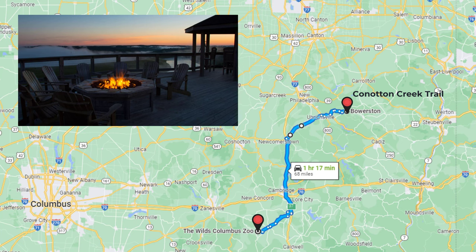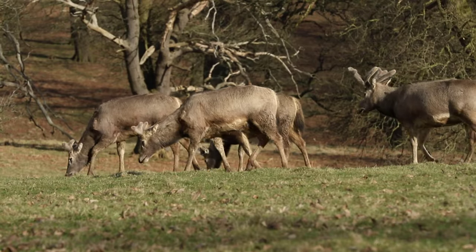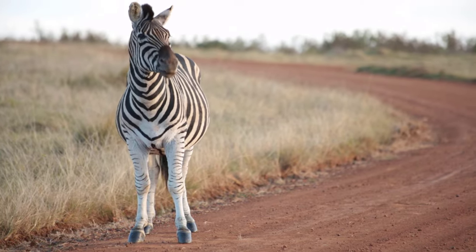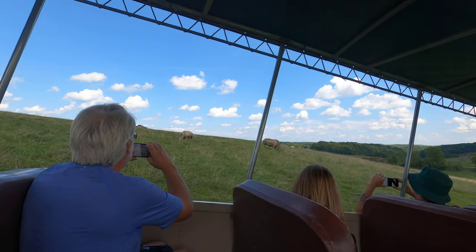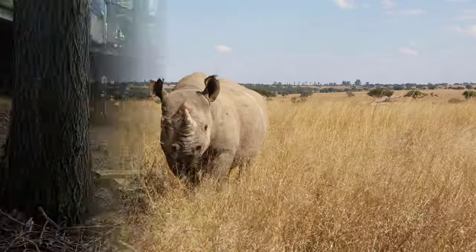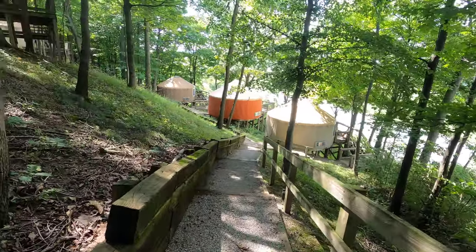We're going to take a break from biking and go to The Wilds. It's on the way to our next stop, Columbus, and it's going to give me the opportunity to stay in a yurt. Randy knows my need to stay in weird places — I saw this yurt online and we just had to do it.